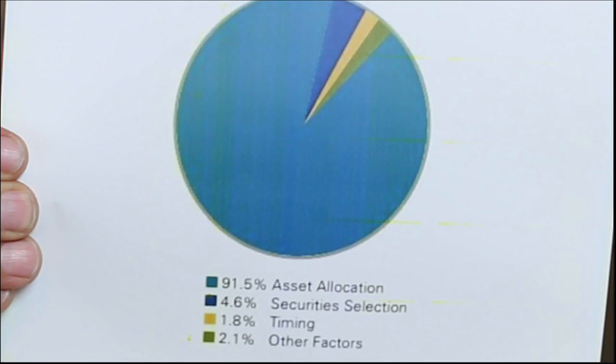Why do we even do asset allocation? It's been the quote-unquote best practice for investment management for about 50 years. One of the big reasons is the Brinson-Hood-Beebower study, which said asset allocation accounts for about 91.5% of potential investment performance. Next up is security selection, at about 4.6%. That study solidified asset allocation as the important question: what does our pie chart look like from a risk-reward standpoint? The study has been replicated about three or four times. That is why we do asset allocation.